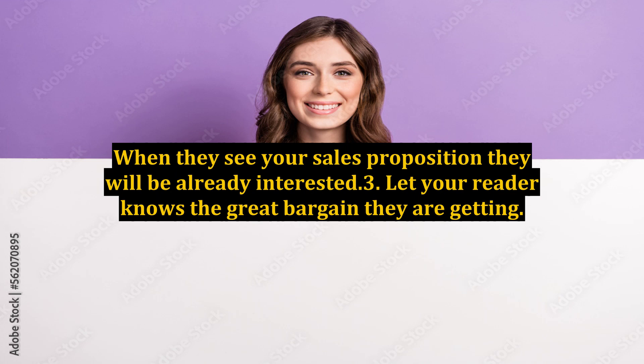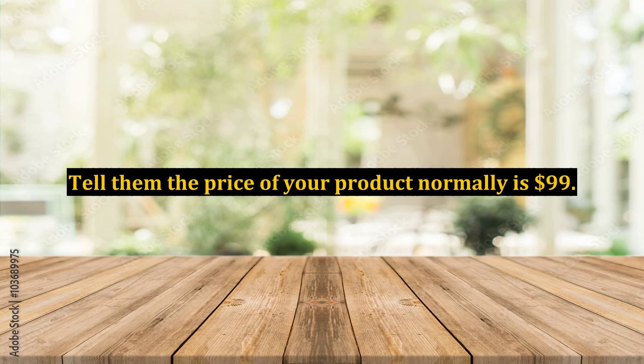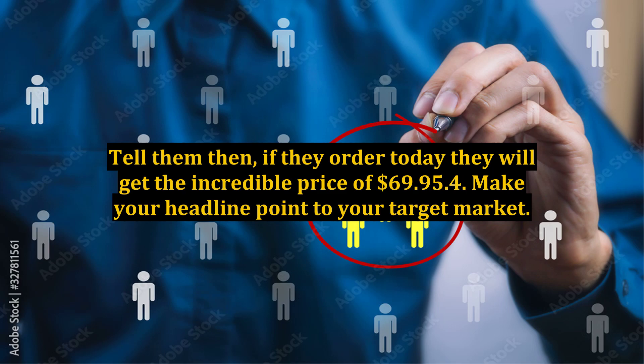Tip 3: Let your reader know the great bargain they are getting. Tell them the price of your product normally is $99, then tell them that if they order today, they will get the incredible price of $69.95.